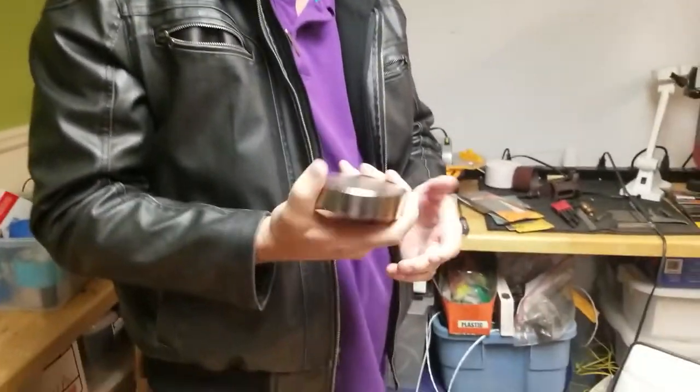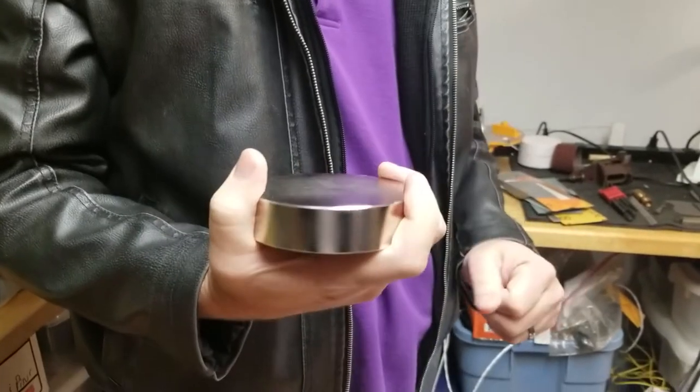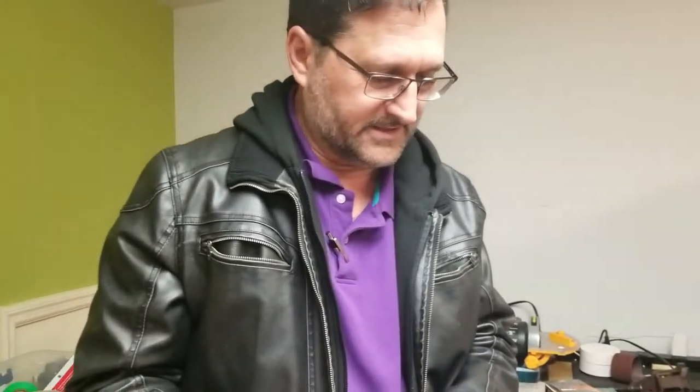So what are you holding in your hand there, Tim? This is a rare earth magnet. It can lift 400 pounds of force and it's really dangerous.